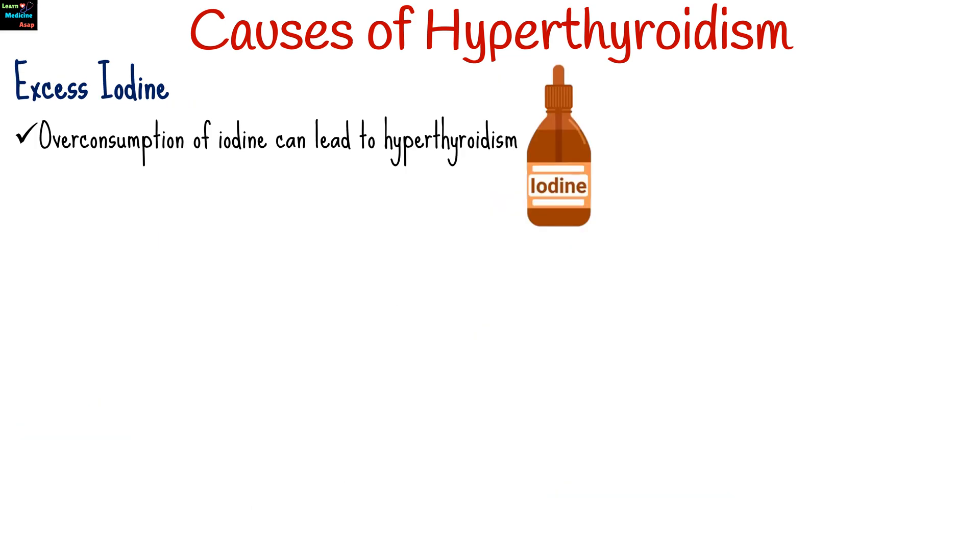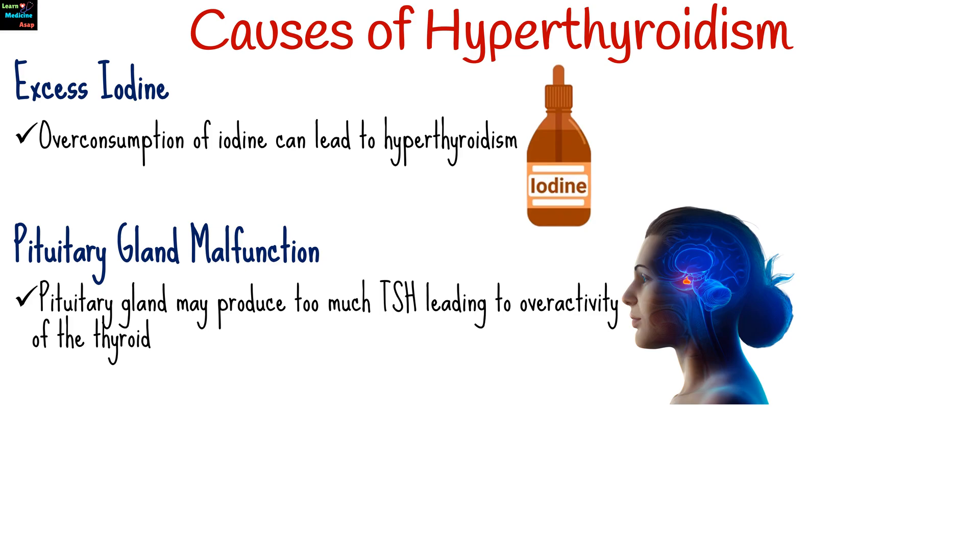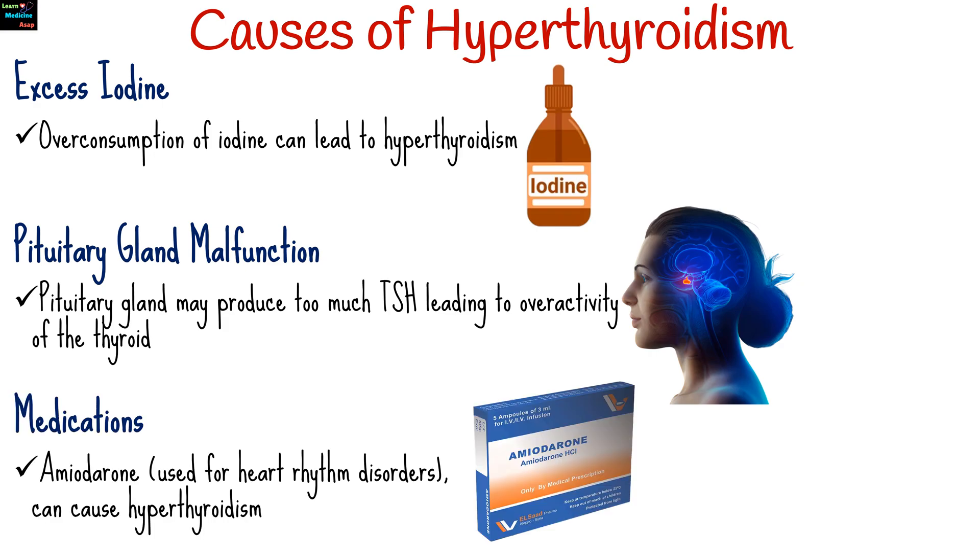Overconsumption of iodine, a key element in thyroid hormone production, can lead to hyperthyroidism. In rare cases, the pituitary gland may produce too much thyroid-stimulating hormone, TSH, leading to overactivity of the thyroid. Certain drugs, such as amiodarone used for heart rhythm disorders, can also cause hyperthyroidism.